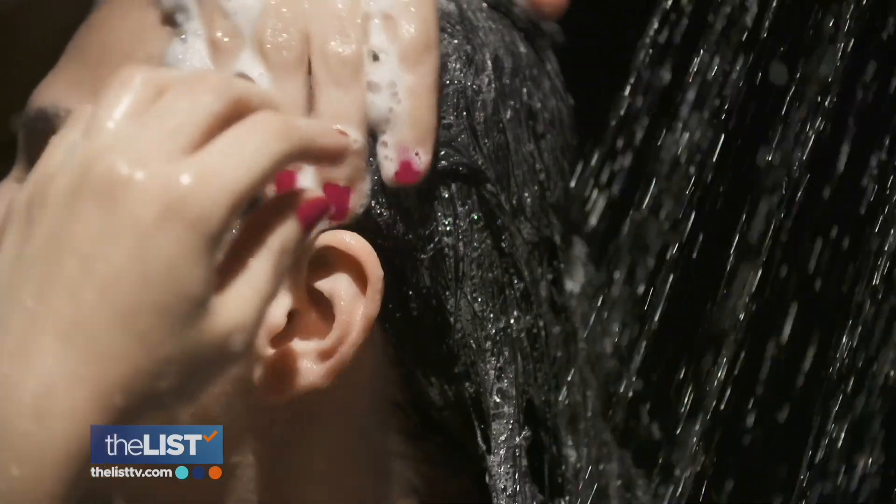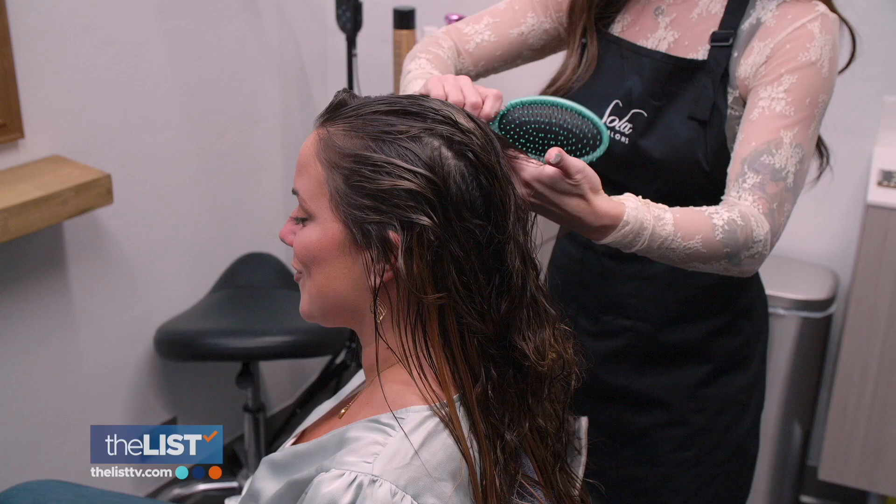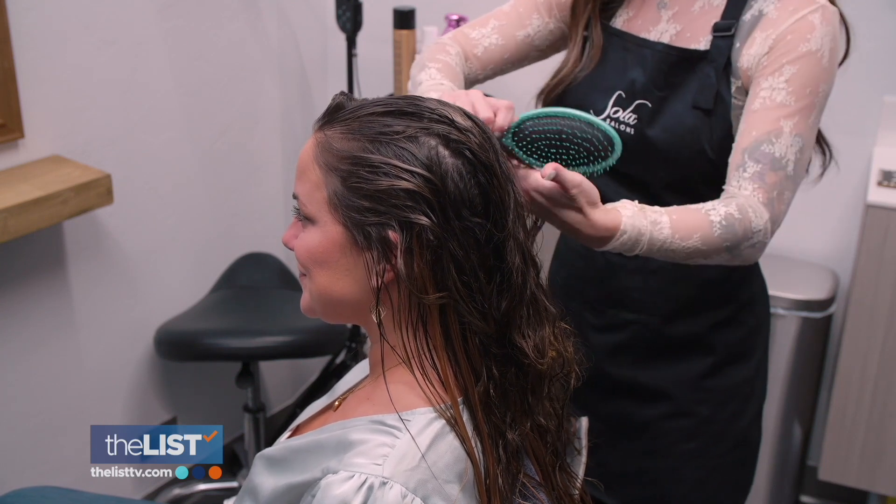And then your scalp could be overproducing oil. She says if we feel our hair is too oily instead of shampooing, you can use a boar bristle brush that will pull some of that oiliness from your scalp so you don't feel like you look oily or dirty.